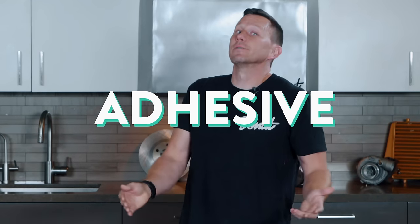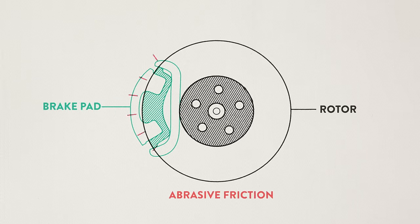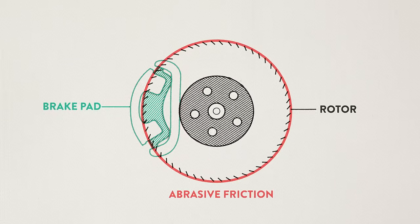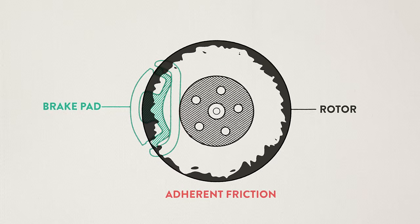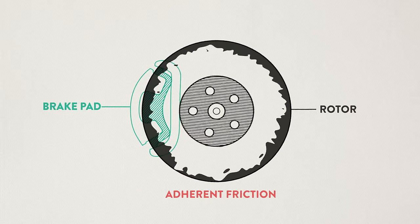Brakes create friction in one of two ways: abrasive friction and adherent or adhesive friction. Thinking about abrasive friction, think about sandpaper — it's abrasive because it wears down what it's rubbing. When the brake pad comes into contact with the rotor, that abrasive friction causes a lot of heat and is pretty destructive — it gradually wears down the rotor. Adherent friction is what happens when a thin layer of the brake pad bonds to the rotor through the process of heat and friction. When the brake pad presses on the rotor, it essentially sticks to the residue it's left on the surface. Higher-end brake pads use more adherent friction because it's less destructive and the rotors last longer.